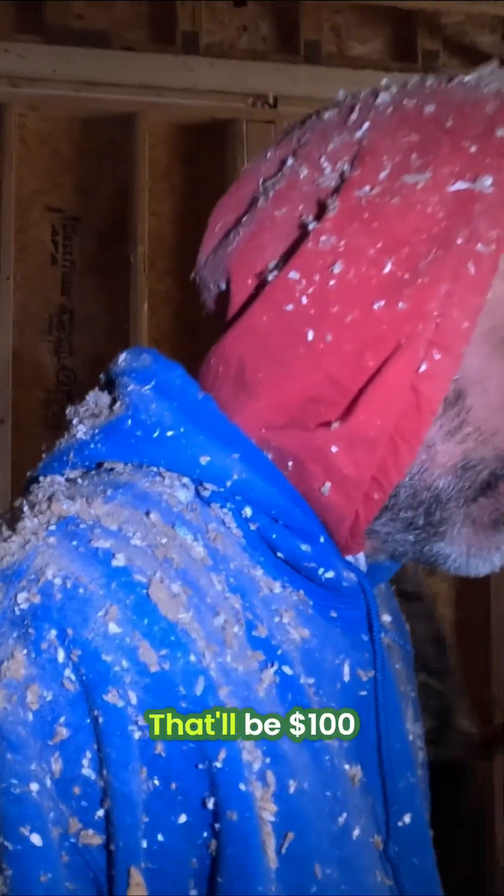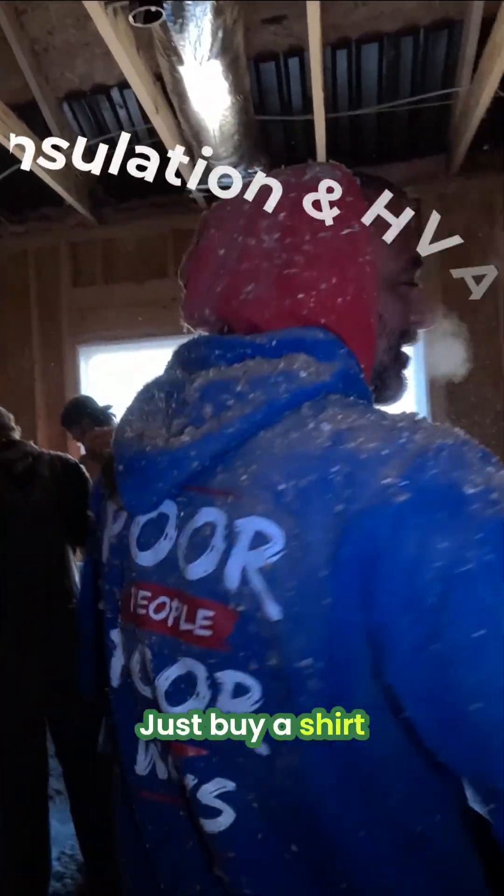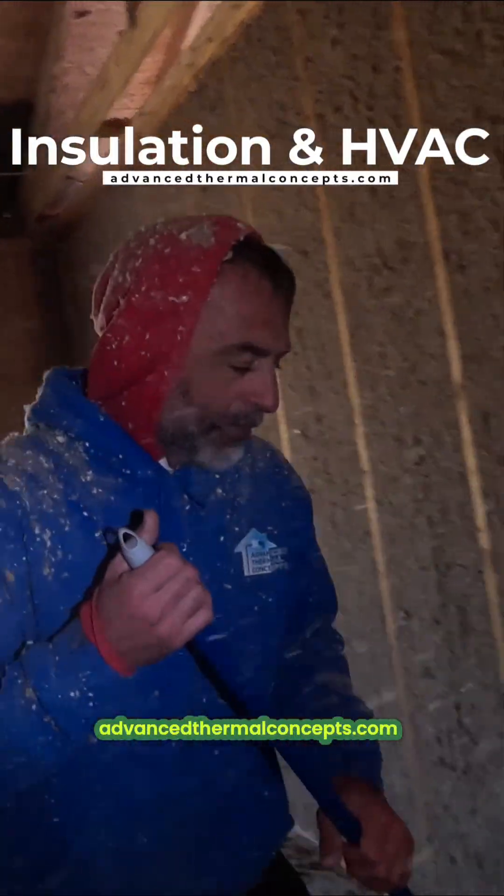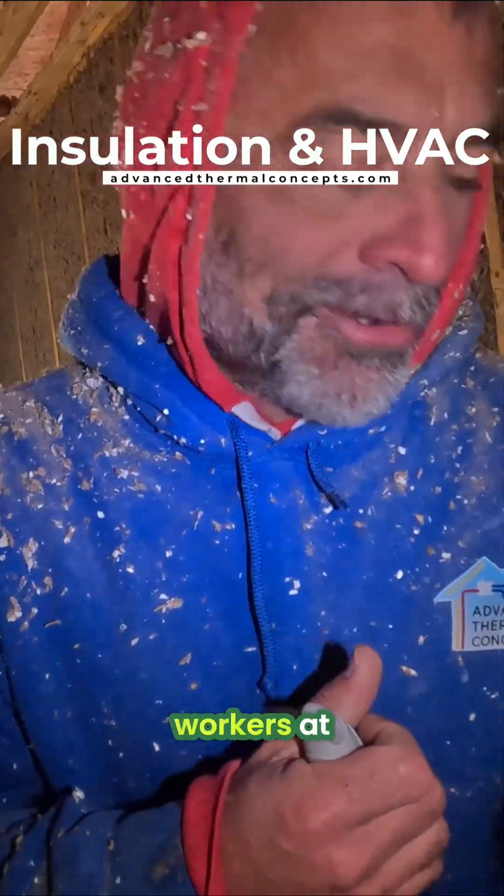That'll be a hundred dollars — just buy a shirt! Check out advancedthermalconcepts.com, support us. Where are my blue collar workers at?